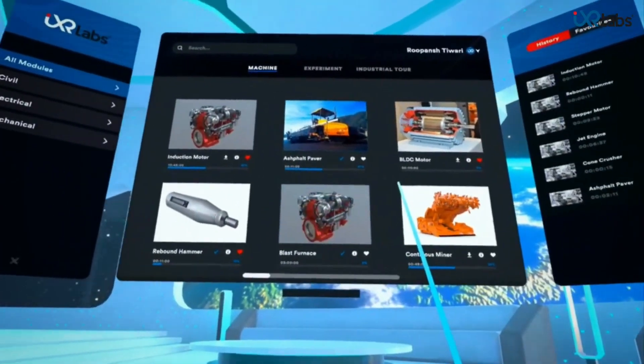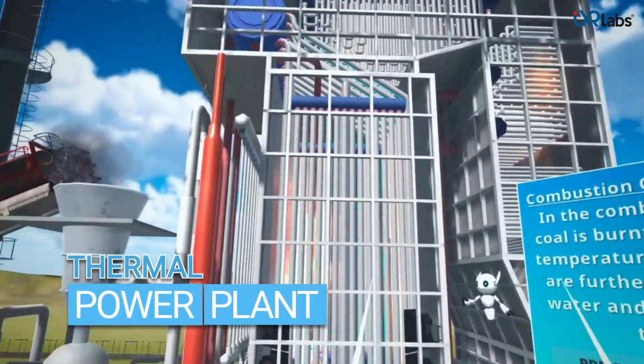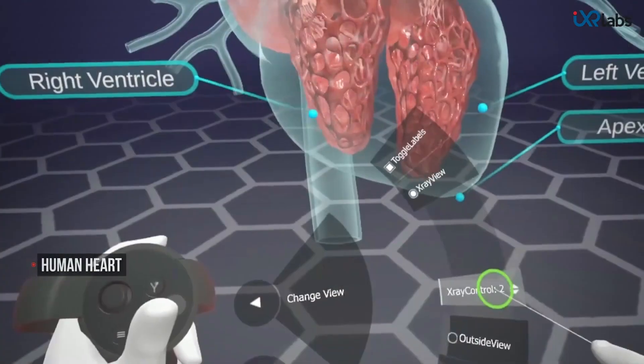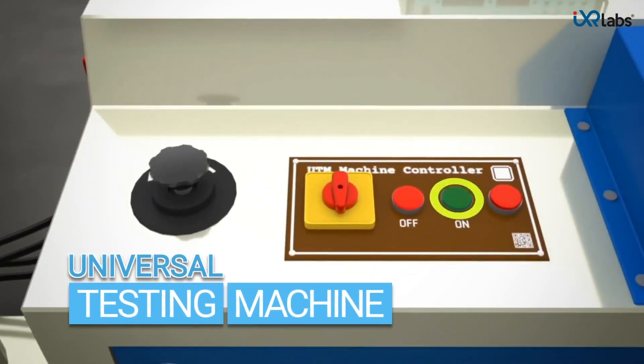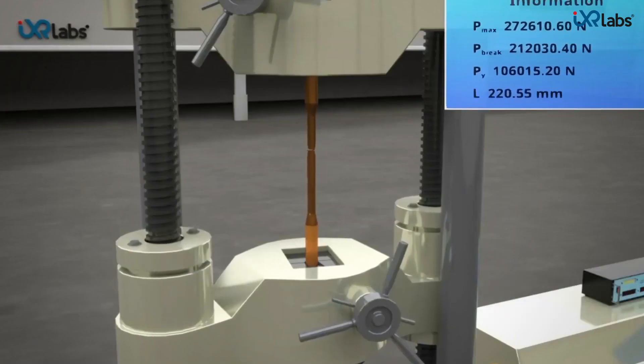With the IXR Labs VR platform, educators can help students visualize the working of a machine or operations at a factory, deep dive into the working of the heart and various biological systems, step inside a simulated virtual learning lab and enable students to investigate concepts and theories in a safe and controlled manner.